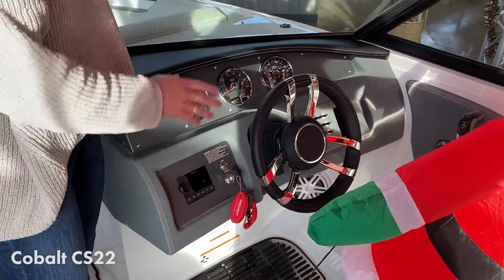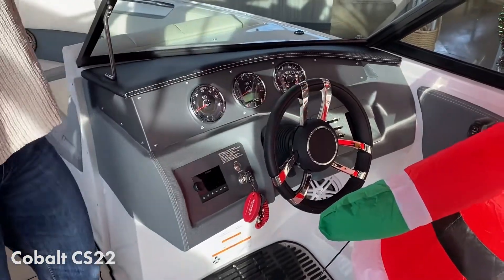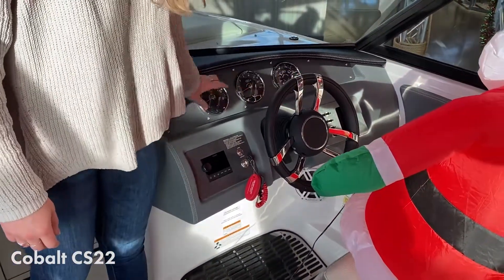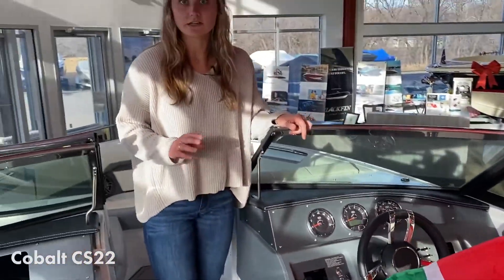Looking at the dash here, really nice stainless steel details on all the Cobalt boats, especially the steering wheel and the gauges. Very nice — Cobalt doesn't skimp out on details on these boats.